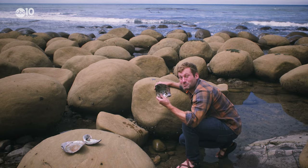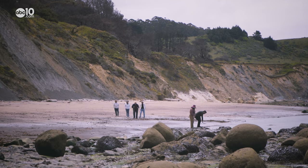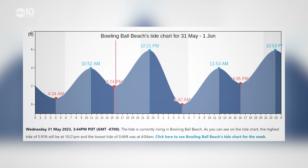You may even find some shells. There's only a handful of places in the world that create rock structures like this. It's a great place to hike and take pictures, but remember, you can only experience the rocks at Bowling Ball Beach at low tide, so check a tide chart before you go.